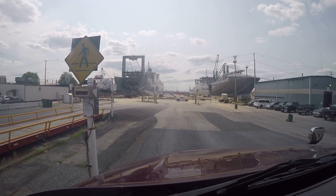Can you see that ship straight ahead? That's a big one — USNS Gilliland, it says. All right, be back later.